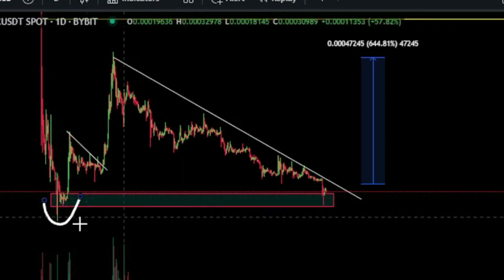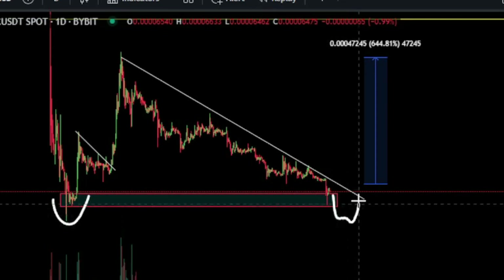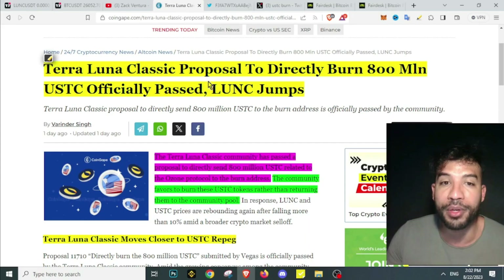All we need for Terra Luna Classic is to hold the support. We still have this previous low that we haven't touched yet — possibly we could still take that low, and this would probably be it before we see it rally back up.